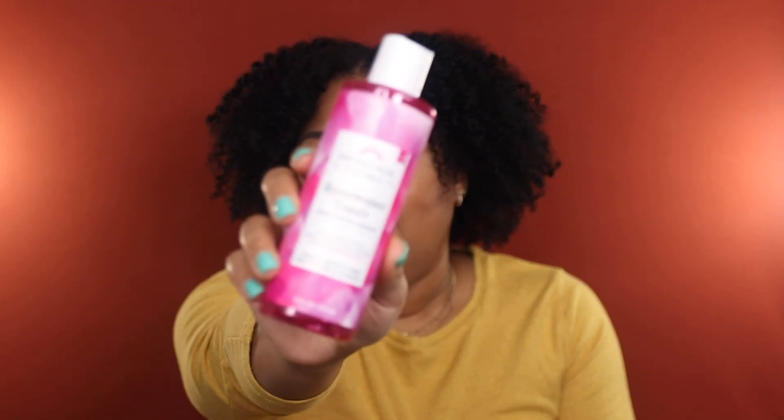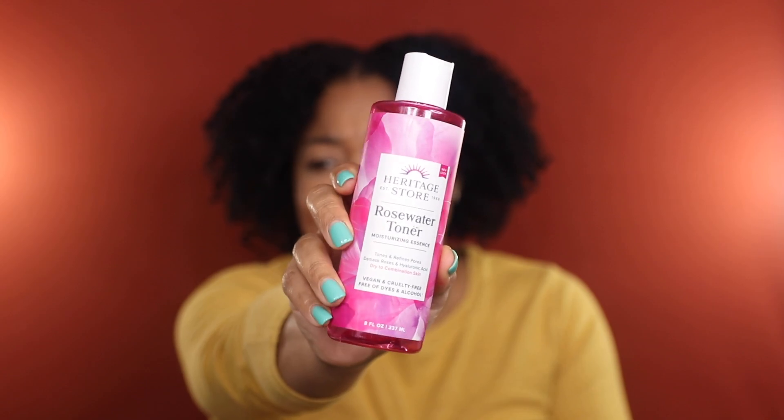Last but not least for skincare, I used up the Heritage Store Rosewater Toner — one of my absolute favorite affordable hydrating toners. It's for dry to combination skin, and because it contains hyaluronic acid, it's really hydrating, plumping, and leaves my skin glowy. It also helps tighten and refine my pores, and compared to other products mentioned today, it's extremely affordable — so don't sleep on it.